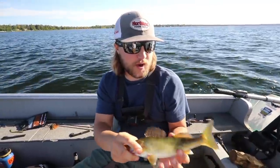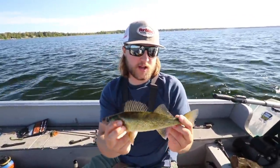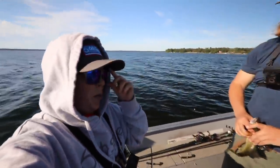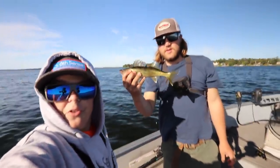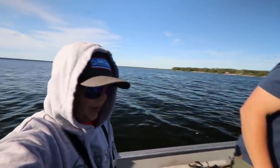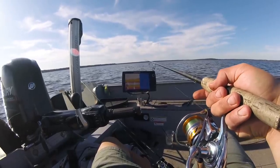Beautiful fish right there — probably 13 inches, honestly a perfect eater. A lot of guys would think that's a little small to eat, but we're going to put him on the tape and see. That's probably like the fifth or sixth school we've cast on without a bite, and that thing pounded it instantly. Let's try to get some more!